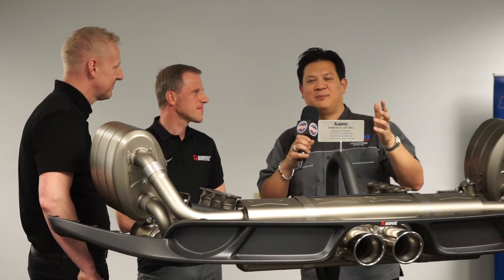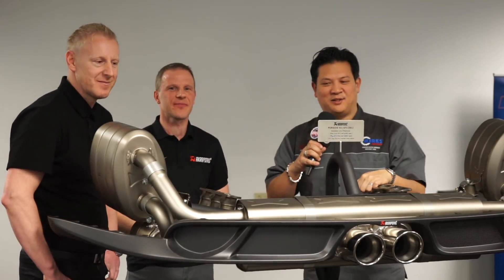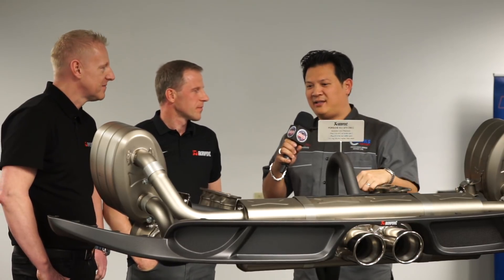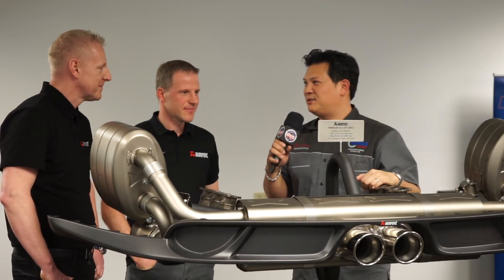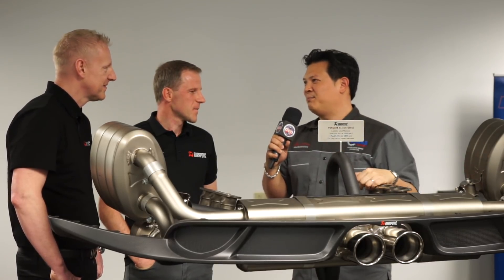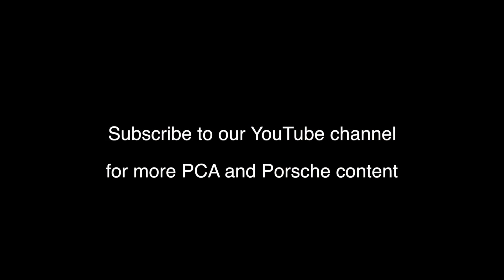Coming to Tech Tactics, you get to meet gentlemen such as these two who live and breathe performance and Porsche, and we're glad you're here. I love the fact that what you raced and designed with Porsches is what you're applying to our street cars — because those of us live vicariously through these products and your experience. Thank you both for being here with us today.